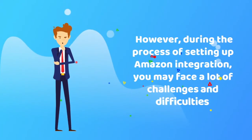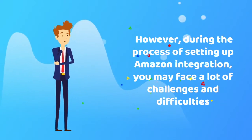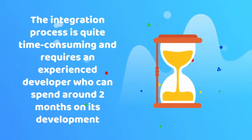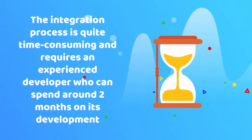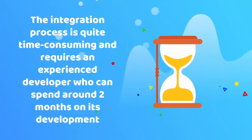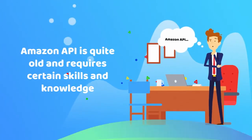However, during the process of setting up Amazon integration, you may face a lot of challenges and difficulties. First of all, the integration process is quite time-consuming and requires an experienced developer who can spend around two months on its development. Secondly, the Amazon API is quite old and requires certain skills and knowledge.